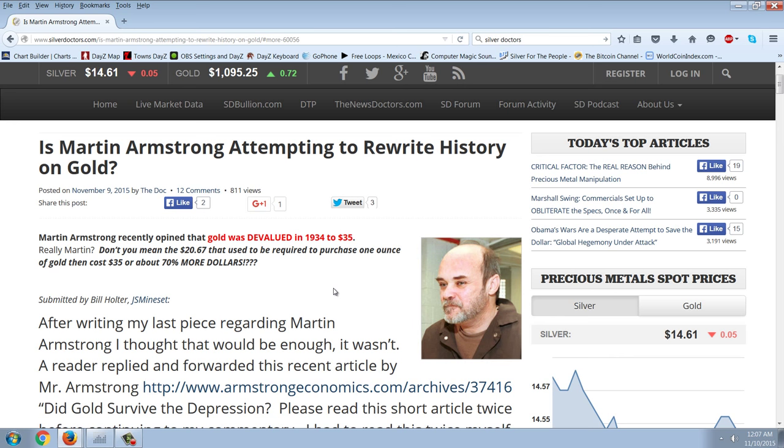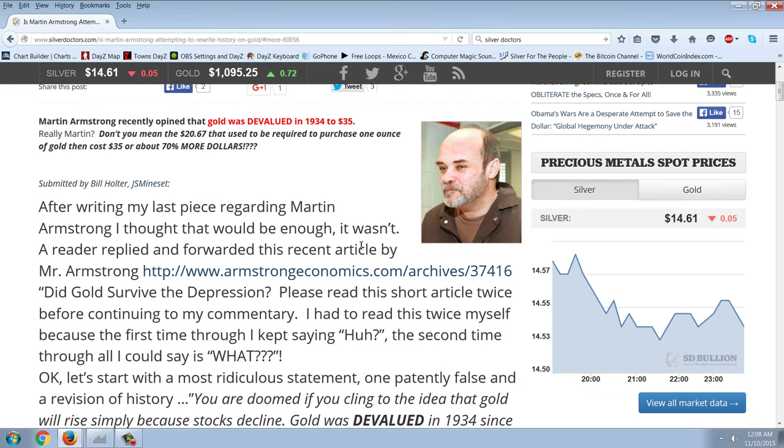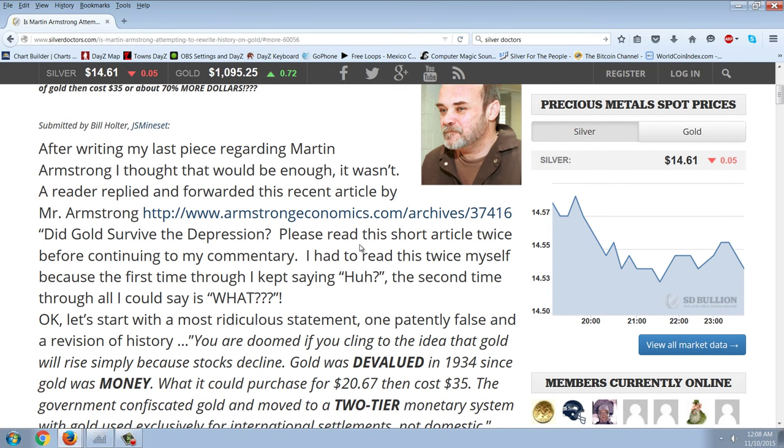It seems here that Bill Holter has just caught Martin Armstrong in a blatant lie, and he's changed his opinion on gold. They already pointed out how he's done a complete flip-flop on gold. Bill Holter writes: after writing my last piece regarding Martin Armstrong, I thought that would be enough. It wasn't. A reader replied and forwarded a recent article by Martin Armstrong — 'Did Gold Survive the Depression?' I had to read this twice myself because the first time through I kept saying 'huh?' and the second time through I could say 'what?'